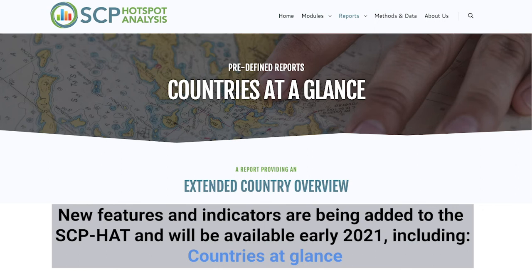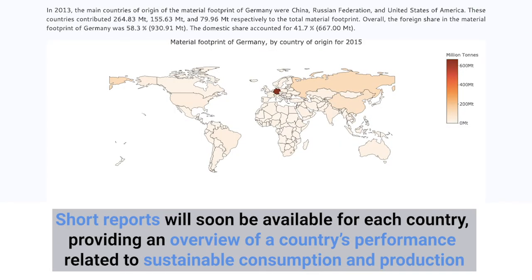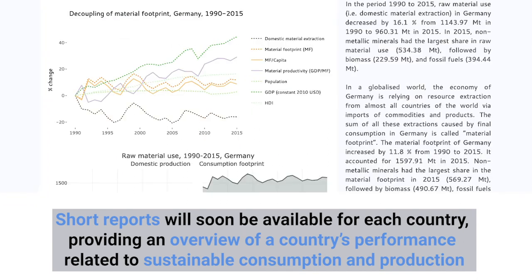New features and indicators are being added to the SCP-HAT and will be available in early 2021, including being able to see the country data at a glance. Short reports will soon be available for each country, providing an overview of the country's performance related to sustainable consumption and production.